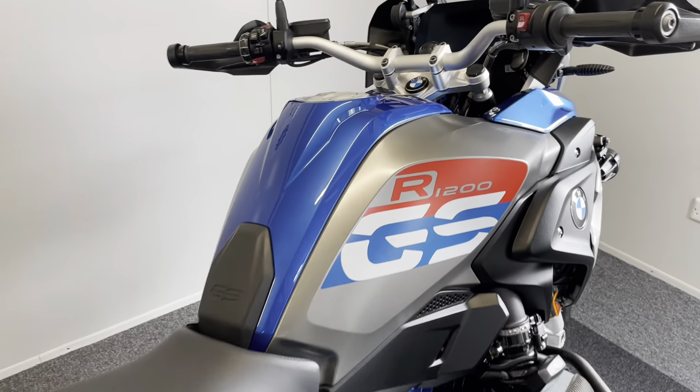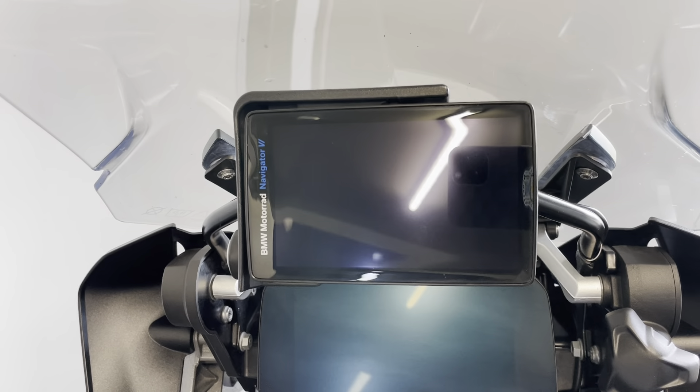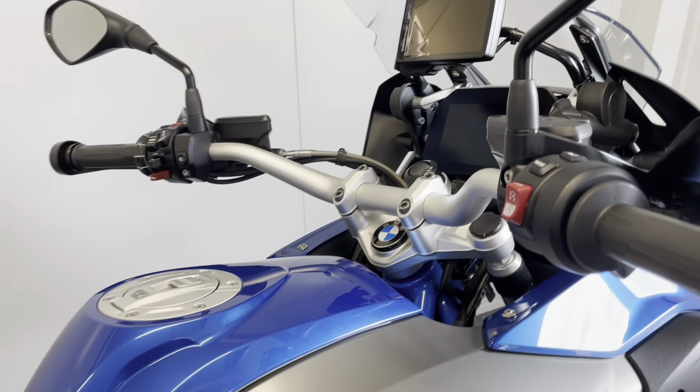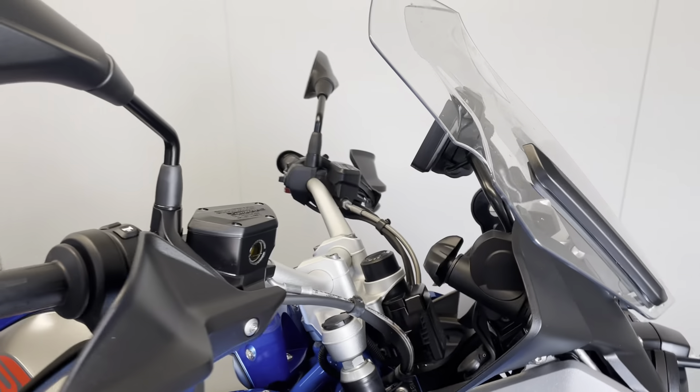It comes with prep for nav, but also comes with the BMW nav included — that's the Navigator 6, and it is included with the bike. We all know how much money they are, so that's a fantastic feature to have.